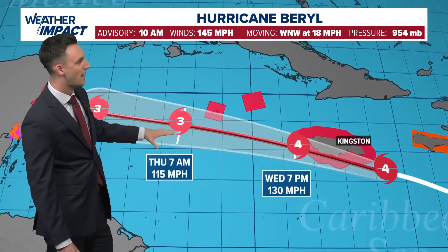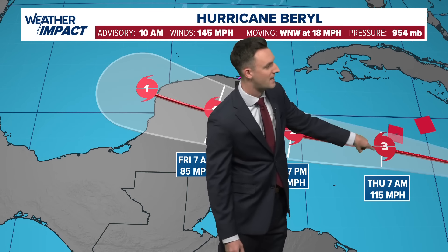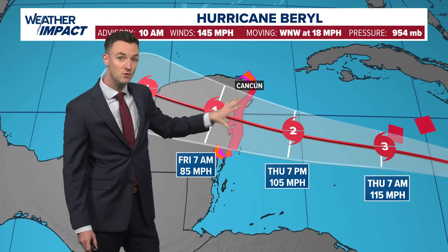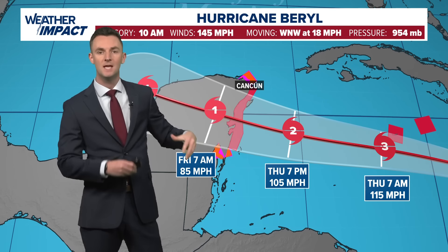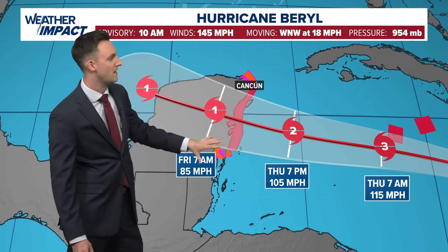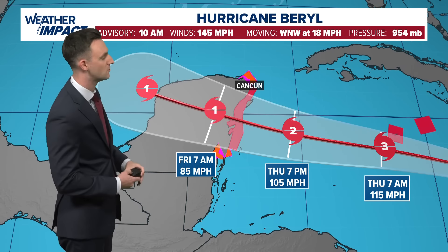Here's the forecast track as we go through the next 24 to 36 hours. The storm continues to skirt the southern portion of the Grand Cayman Islands tomorrow morning as a Category 3 hurricane. There is the expectation that the storm weakens down to a Category 2 on approach to the Yucatan Peninsula, because the storm is still dealing with a lot of wind shear in this part of the Caribbean. From there, the storm will continue to weaken below Category 1 hurricane status as it moves over the Yucatan, with significant land interaction contributing to that weakening.